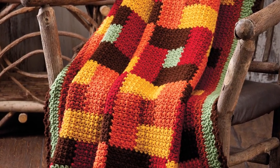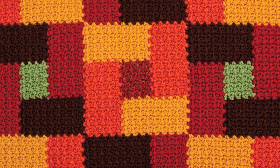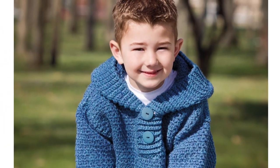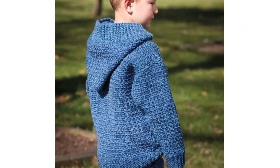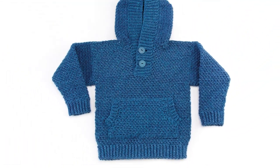Rounding out this exciting issue is Katherine Ng's gorgeous Bricks and Squares Throw. It showcases in brilliant color a different version of the old-time Bricks and Cobblestones quilt design. And what little boy or girl wouldn't look and feel great this fall in Amanda Saladin's All Over Pullover? This nicely detailed, textured sweater features ribbed trim and a cozy hood and kangaroo pocket.